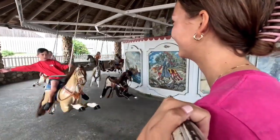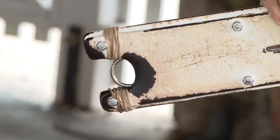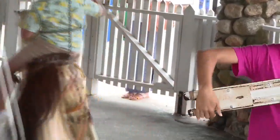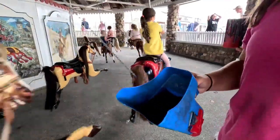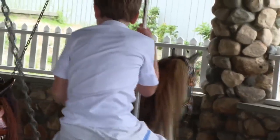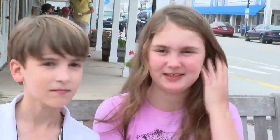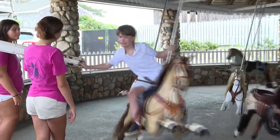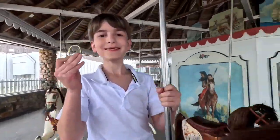And to top it off, there's even an interactive part: grabbing rings. The glory is golden, and there's only one of them — at the end of all the rings, there's a brass one, and you try to grab it. Ben Rosenblum and his sisters, on their annual vacation from Connecticut, take the task seriously. Ben got the brass ring — and you get a free ride.